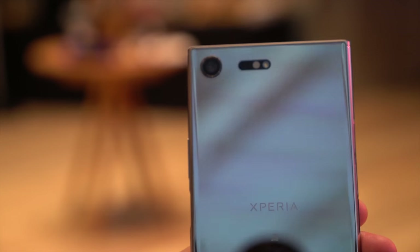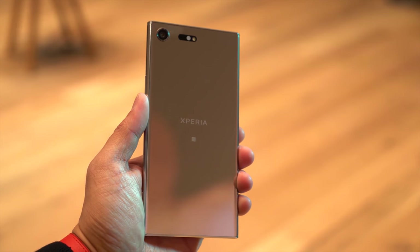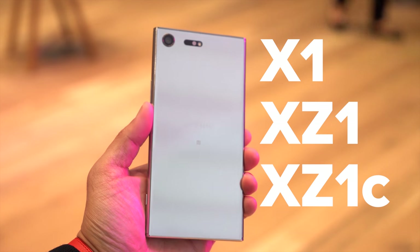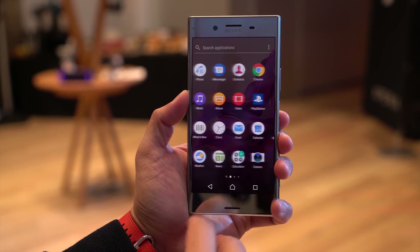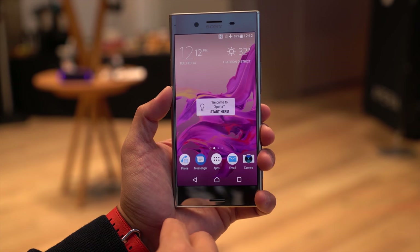Sony always brings plenty of new toys to IFA, and this year it looks like we're in for a trio of new phones, though potentially nothing to usurp the 4K-screened Xperia XZ Premium at the very high end. The nightmarish alphabet soup of Sony phone branding continues with an Xperia X1, Xperia XZ1, and XZ1 Compact purportedly coming at IFA, according to a report from Android Pit. The X1 apparently is a new mid-ranger, running a Snapdragon 660, 4GB of RAM, and a 19-megapixel camera. Meanwhile, the XZ1 and XZ1 Compact take the guts of the XZ Premium and downscale them into two smaller sizes.